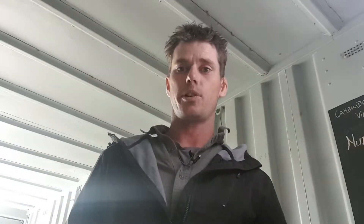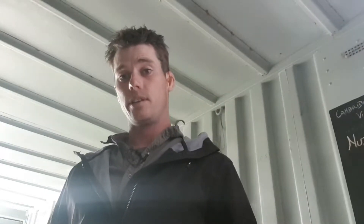Hi guys, welcome to Akuna Muscato. My name is Matt. Today I just want to talk a little bit about the herbicides that we use in the vineyard.